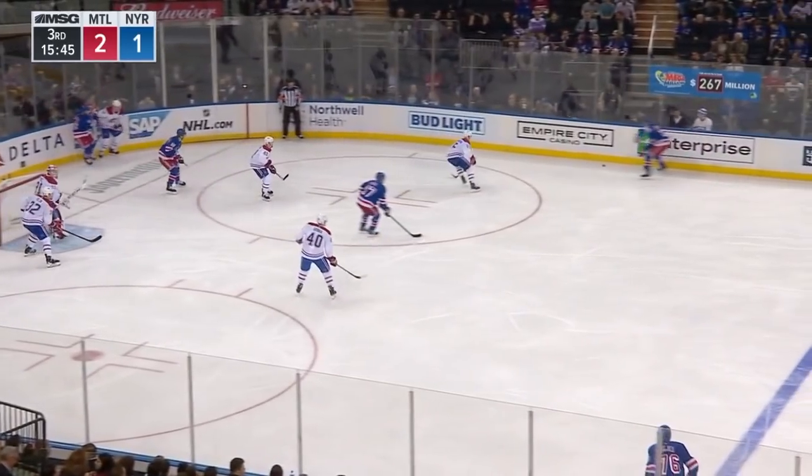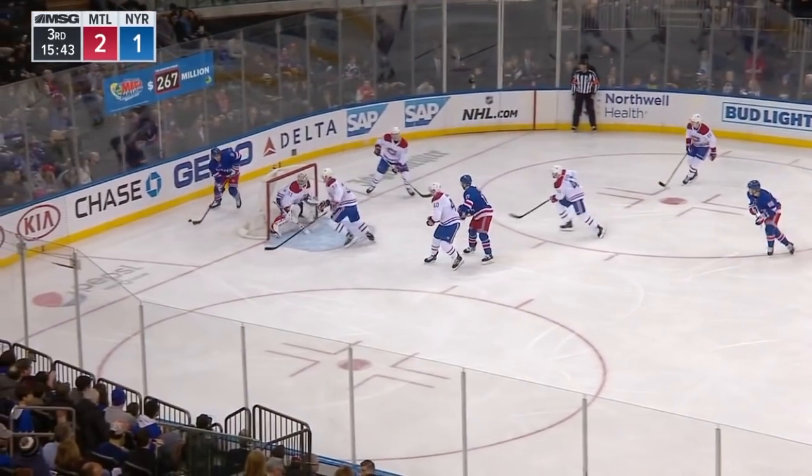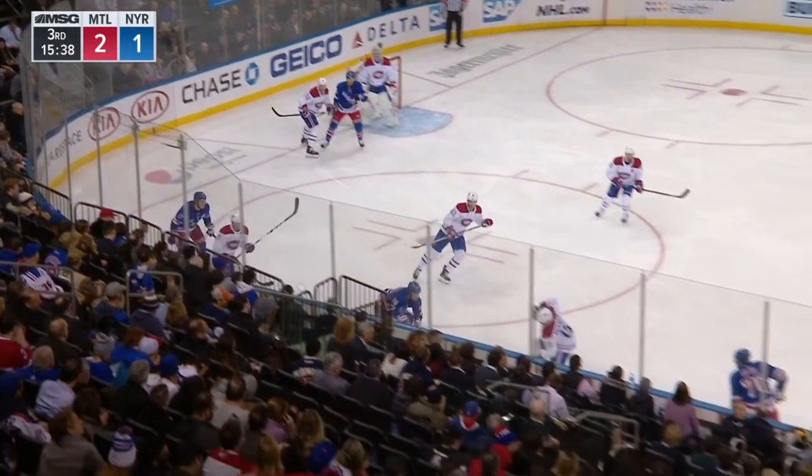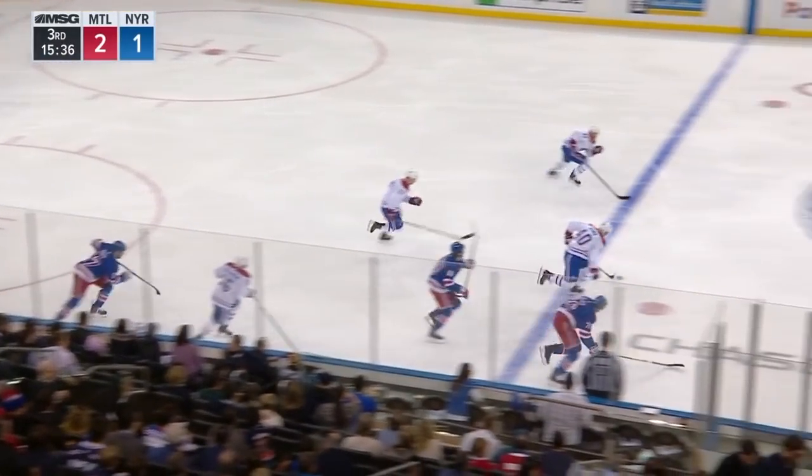Low around the boards. Shattenkirk steps up. Strome in front — saved by Price. Oh man, another great save by Carey Price.